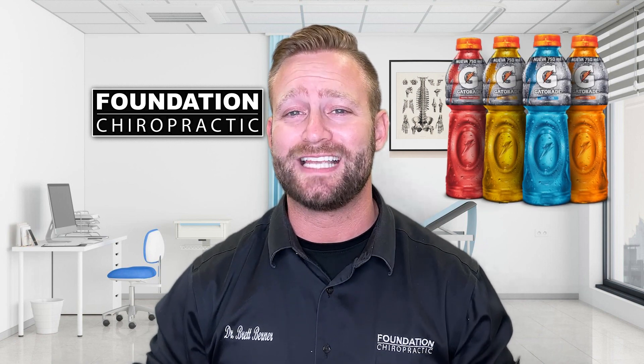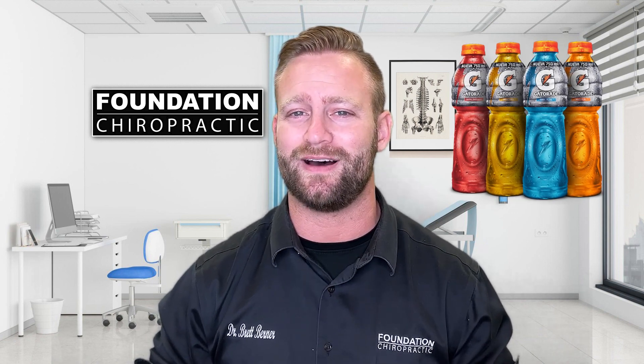Just to put things into perspective, a typical bottle of Gatorade contains about as much sugar as a handful of sugar cubes! That's right folks, you might as well be sipping on a liquid candy bar.